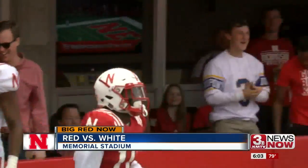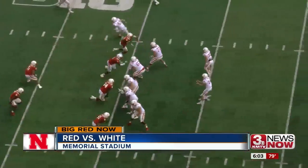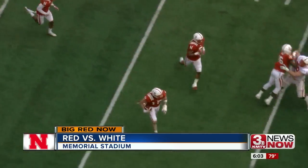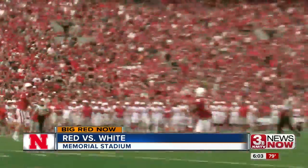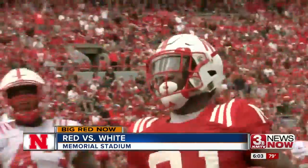Just before the half, more for new defensive coordinator Bob Diaco to smile about. Jebbia picked off by Luke Gifford with a one-handed snag, showing off some wheels on a nice return. That sets up an easy touchdown toss just before the first half ends. Patrick O'Brien finds Mikael Wilbon from 9 yards out, strutting his stuff on the way to the end zone. Red team up 27-7 at the break.